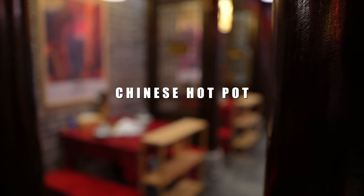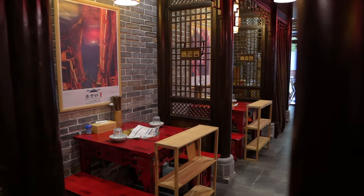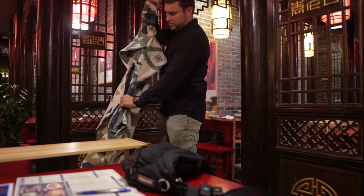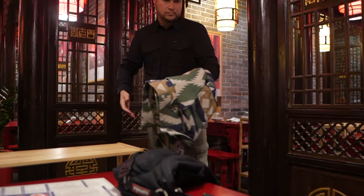Chinese hot pot restaurant. This is the very place where you can personalize your own culinary adventure. It's a symphony of tastes orchestrated by you.